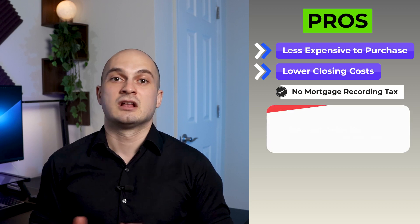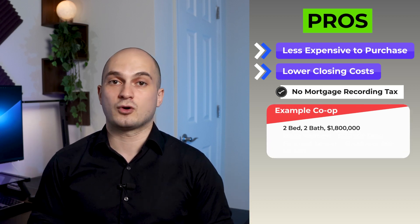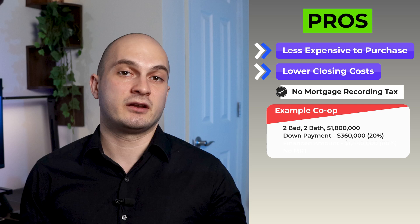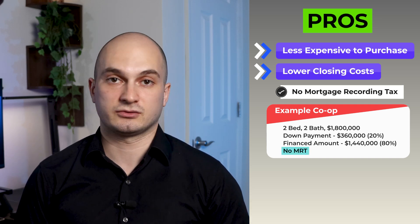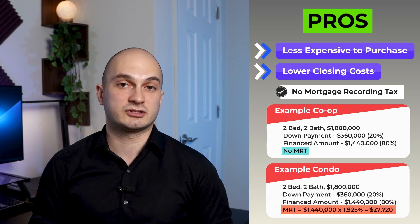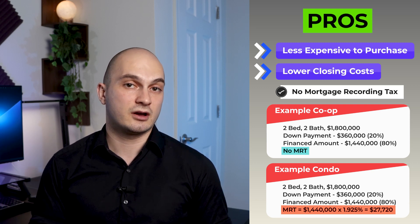The second pro is that not only is the purchase price lower, but the closing costs are also less. One of the biggest costs you save when buying a co-op with financing is the mortgage recording tax. Since co-ops are not considered real property, the loan is secured by the shares you're buying — therefore no mortgage recording tax for co-ops. For example, if you're buying a typical two-bedroom, two-bathroom co-op in the Upper East Side at $1.8 million, you put down 20% and finance the remaining 80% — which is $1,440,000. If this were a condo, your effective mortgage recording tax as of today would be 1.925% of the financed amount, which is $27,720.